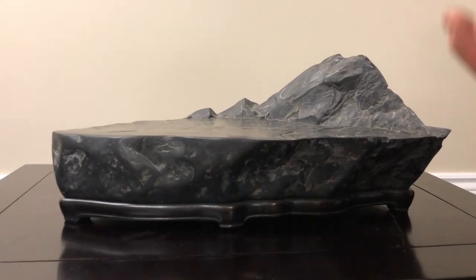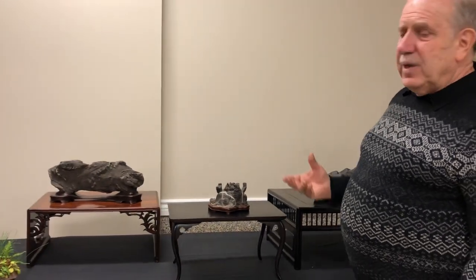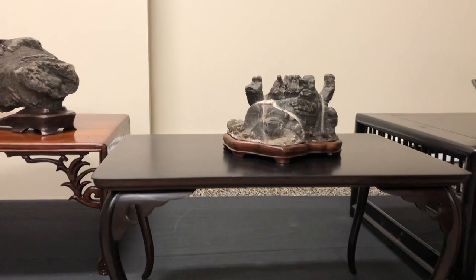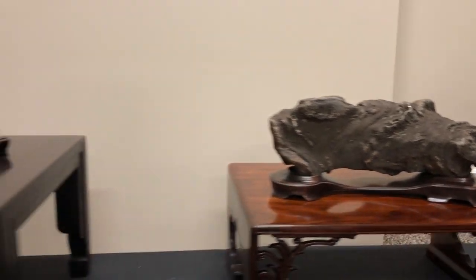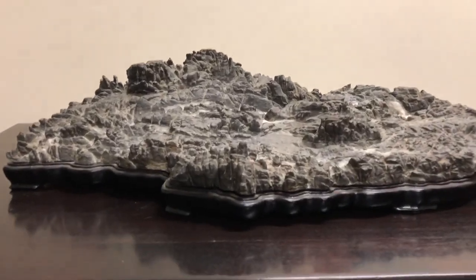These rocks were meant to be contemplated, to be meditated upon — often by monks in Japan from the Zen sect. They used these to discover the beauty and immensity of nature. They're very spiritual. These stones are considered to have souls, and they say that the more you look at them, the more you contemplate them, the more you will discover. They reveal their inner workings, their soul, bit by bit. You can look at any suiseki for years on end and never be bored, because there's always something new to discover in these amazing stones.